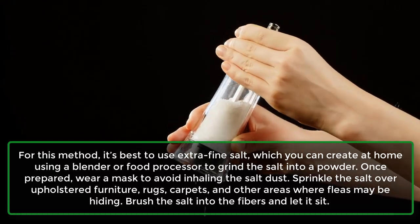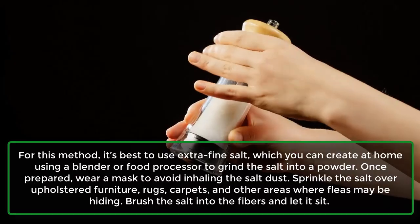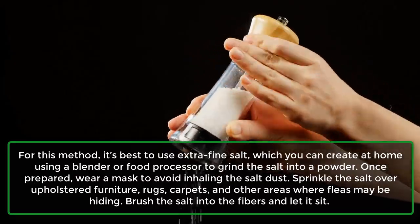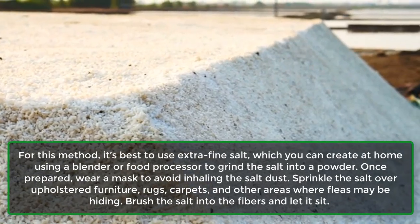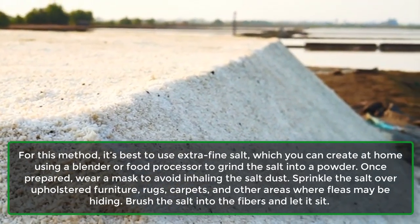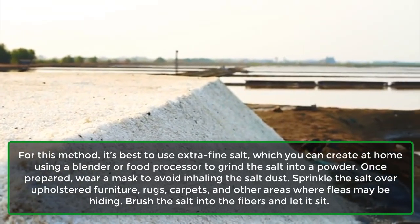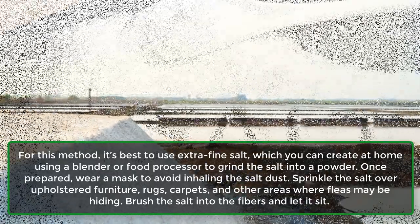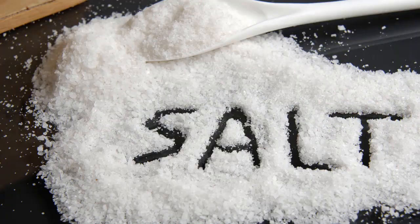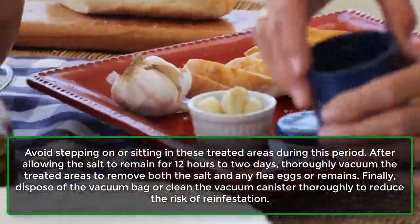For this method, it's best to use extra fine salt, which you can create at home using a blender or food processor to grind the salt into a powder. Once prepared, wear a mask to avoid inhaling the salt dust. Sprinkle the salt over upholstered furniture, rugs, carpets, and other areas where fleas may be hiding. Brush the salt into the fibers and let it sit, avoiding stepping on or sitting in these treated areas during this period.